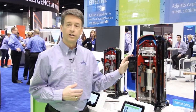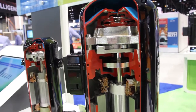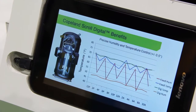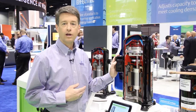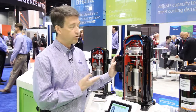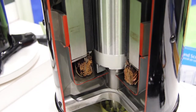Our next product is our Copeland Scroll Digital Compressor, and it's an example of continuous modulation. This compressor works by alternately loading and unloading the scroll sets, and by controlling the amount of time that the compressor is loaded up, it can very precisely dial in the amount of capacity being called for. This compressor operates across a ten to one hundred percent range. The compressor we have here is a ten-ton compressor, so it can effectively deliver one ton or ten tons of capacity and anywhere in between.